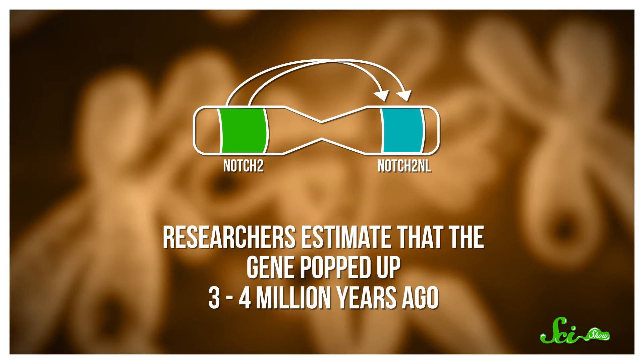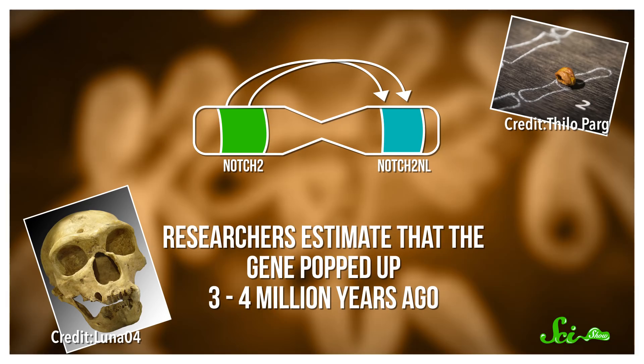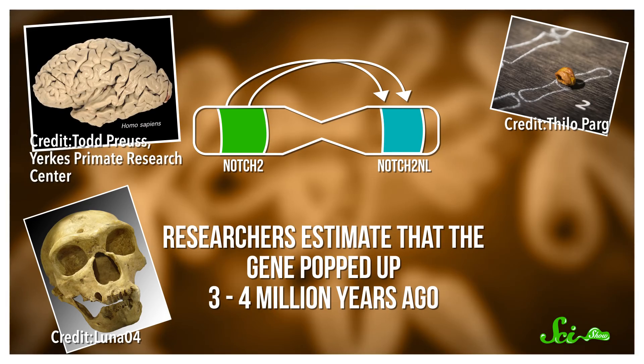Researchers estimate that the gene popped up some 3 to 4 million years ago, based on the sequence and the fact that archaic humans also have it, including Neanderthals and Denisovans. That's right around the time we think human brains started to get bigger. And soon after, our more recent ancestors ended up with several extra copies of it. The real kicker is that NOTCH2NL does exactly what we might expect of a brain-expanding gene, even though we're not entirely sure how the protein behaves.